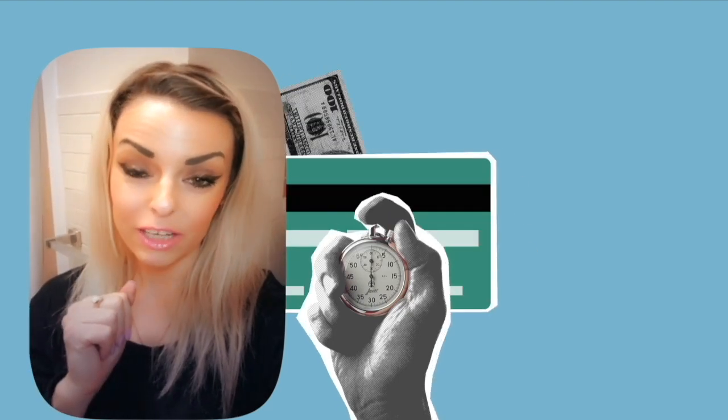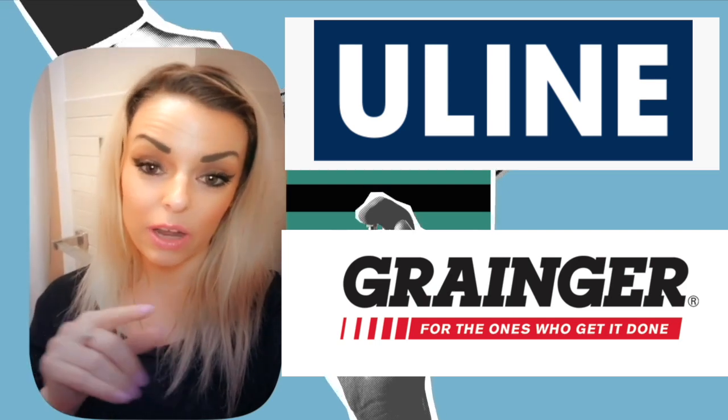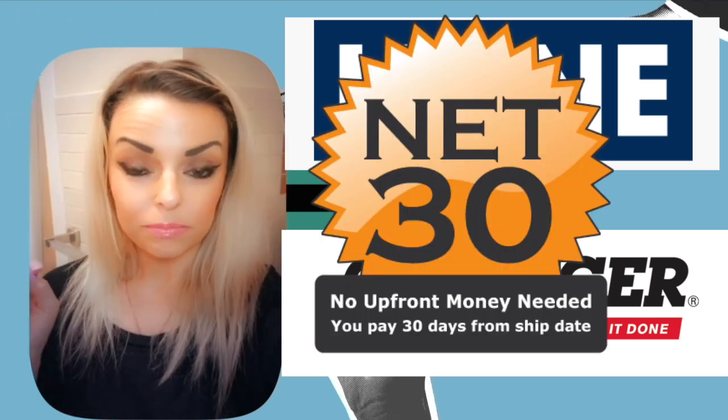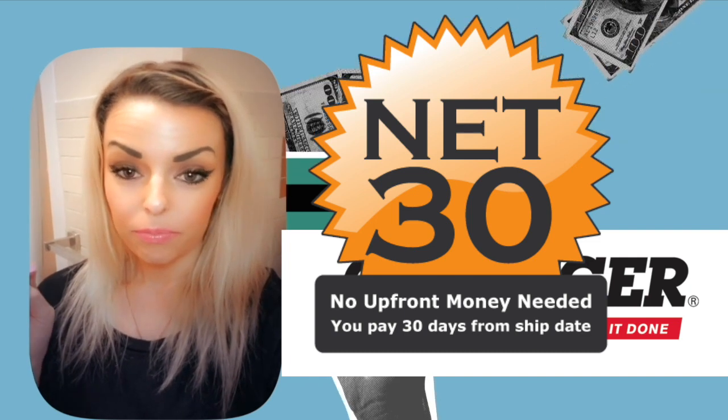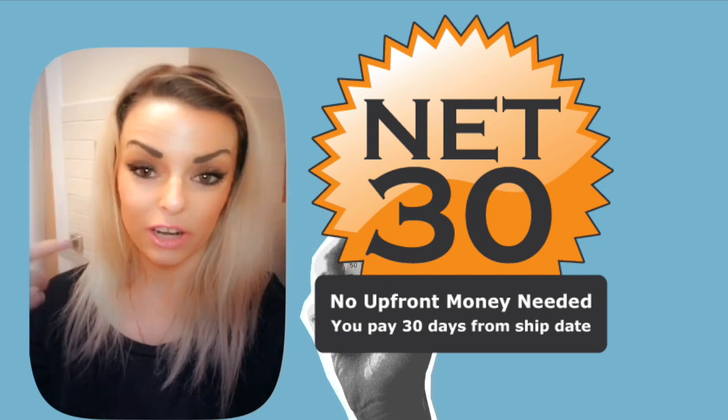After you get your DUNS number, you can go to Uline and Grainger and get a net 30 order. Make an order, and when you go to pay, click the net 30 option where you pay later. That will get your business credit started.